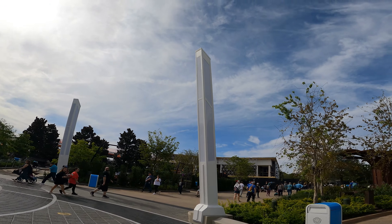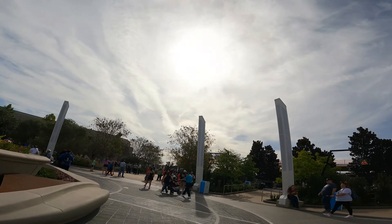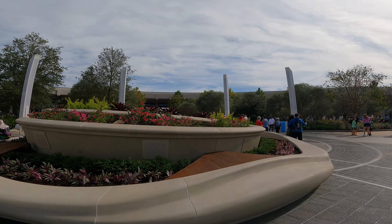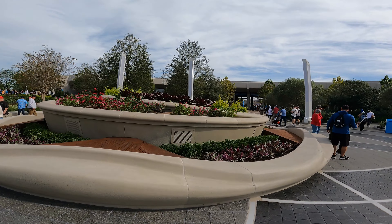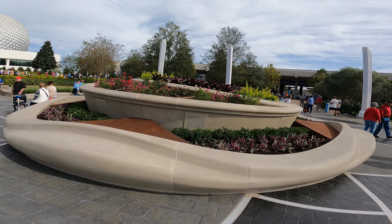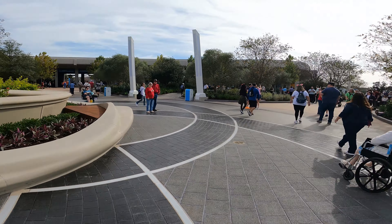We've been able to see these lights over the construction walls for quite some time now. It looks like this is roughly where the fountain used to be — I think the fountain was a little bit further back this way.